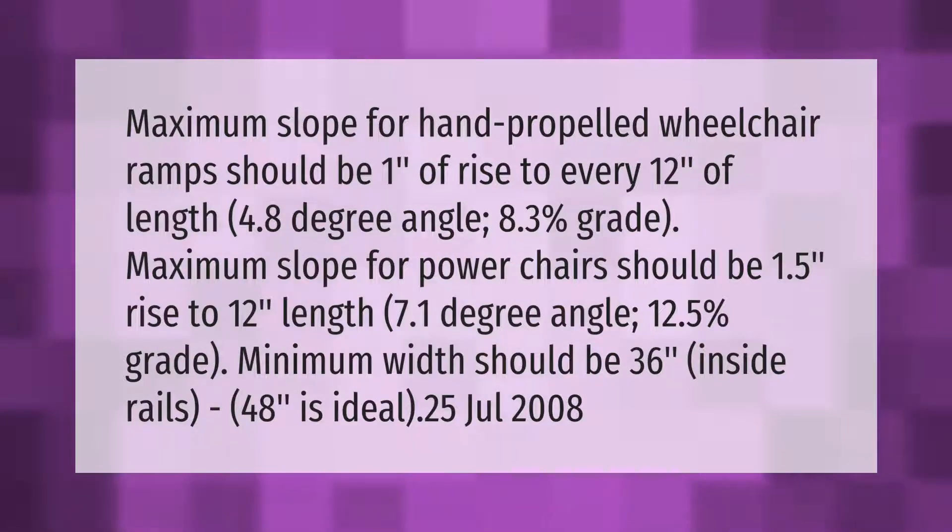Maximum slope for hand-propelled wheelchair ramps should be one inch of rise to every 12 inches of length — a 4.8 degree angle, 8.3 percent grade. Maximum slope for power chairs should be 1.5 inches rise to 12 inches length — a 7.1 degree angle, 12.5 percent grade. Minimum width should be 36 inches inside rails; 48 inches is ideal.